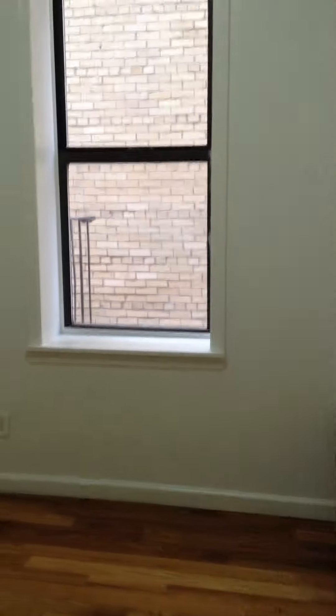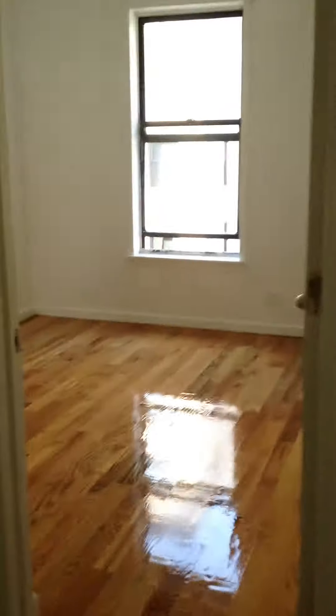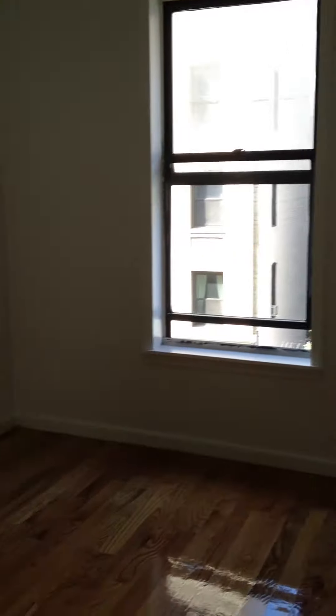To the right you have the second bedroom, which has a window and a closet as well — a really good sized closet. It has a bar and some storage space on the bottom.